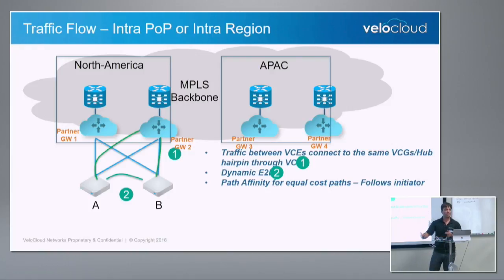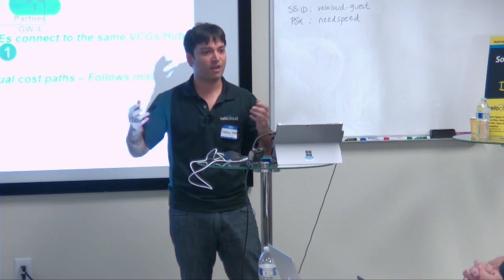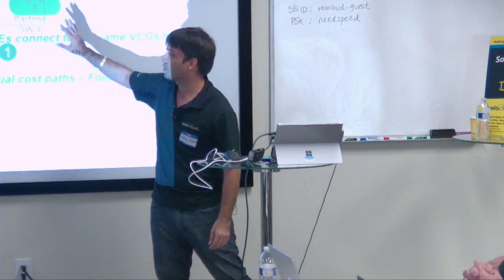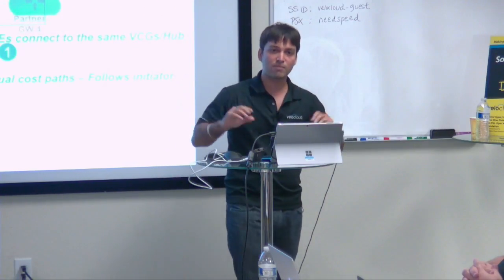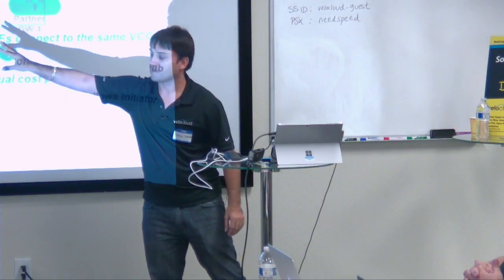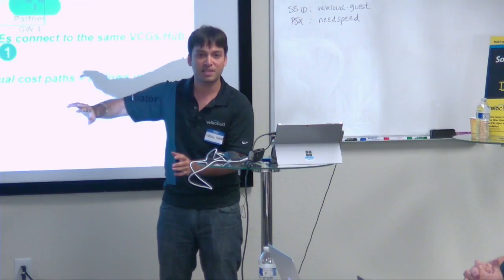One problem we hear from large enterprise customers is: all these circuits, bring-your-own-broadband — who's going to manage all this? We say, we're not going to manage it — that's the value of the SP as a managed service provider. Over 60% of the WAN market is managed service provider. You see there's a North America zone, APAC zone, reliable mid-mile core, and distributed cloud gateways. If you are in the same zone with the partner gateway, you don't even need BGP — our overlay takes care of all of that.